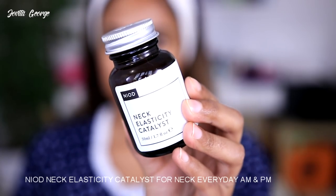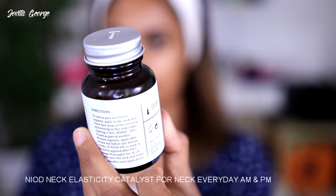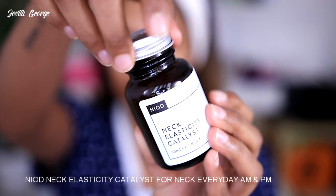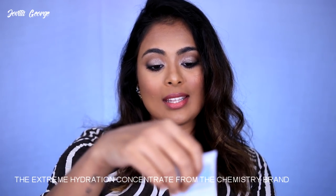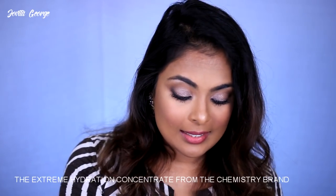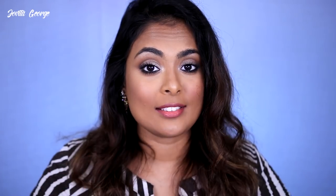For my neck I used the NIOD Neck Elasticity Catalyst, which comes in a jar, and for my hands I used the Extreme Hydration Concentrate from the Chemistry brand. These are all the products I used — this could be very confusing if you are new to skincare, so if you want a step-by-step breakdown on how to follow a skincare routine, I recommend you watch this other video. Now I'm going to go into my detailed review of all the products I just mentioned.